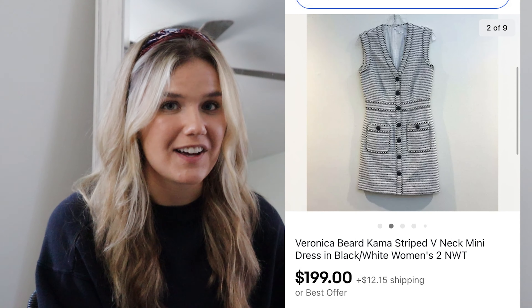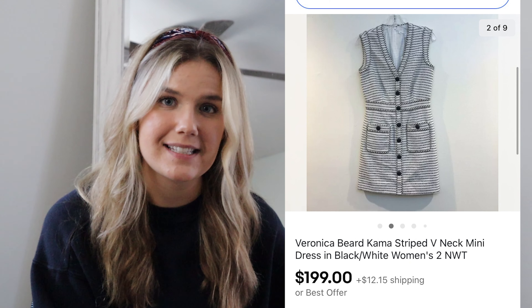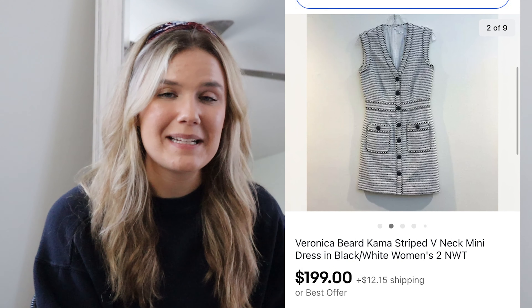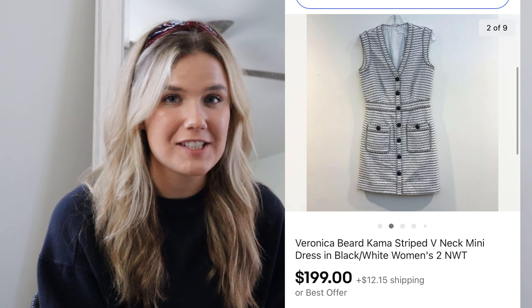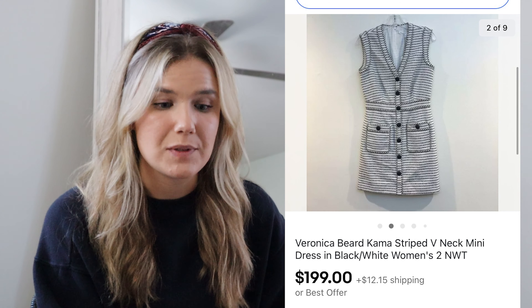After that was a Veronica Beard dress from a buy-sell trade store — still had the tags on it. I paid $36 and it sold for $199 on an eBay offer, meaning I made $137.13. The buyer was a little pushy about ship times, so I had to upgrade the shipping. For all sellers out there, know that some customers are getting pushy about shipping times because things are taking longer than usual — you may have to pay more for shipping labels. Regardless, it was still a great sale and I'll take a $100-plus profit any day.